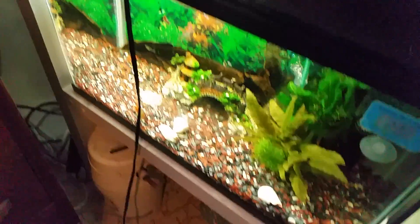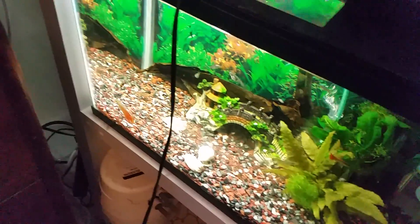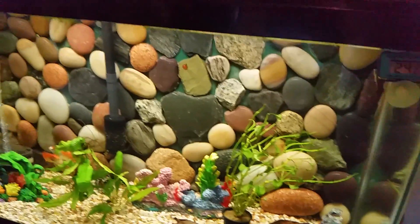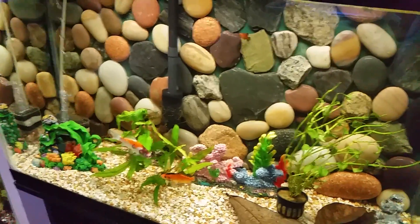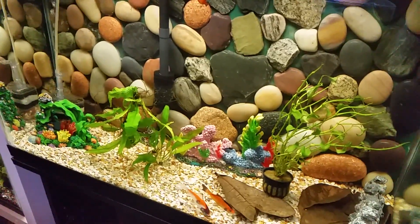Five days ago this tank crashed in pH to a little below six, so I moved my blue dragon over here. I put him in here with this wall, and this morning I found him dead.